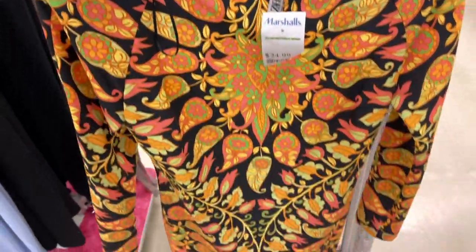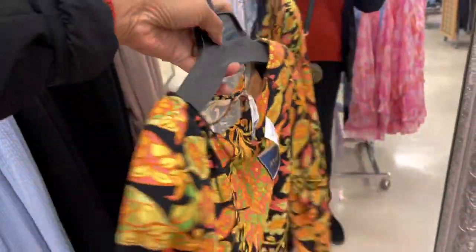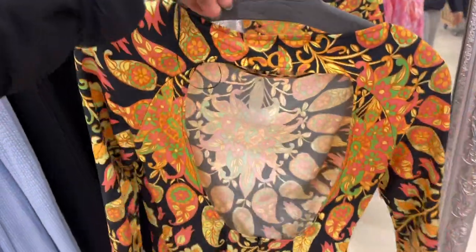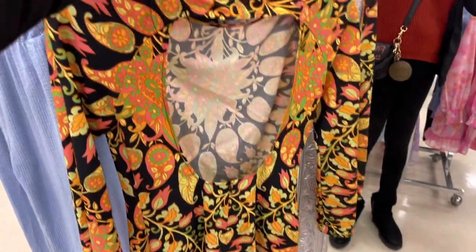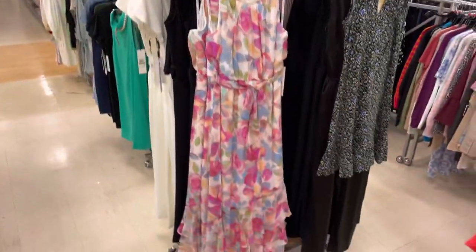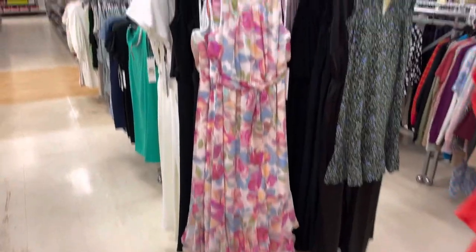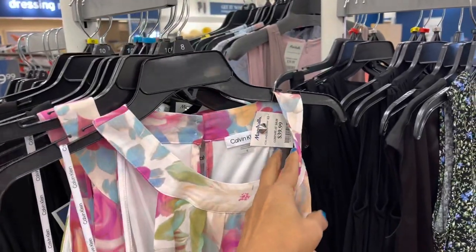This is a Zara dress. Look at the print, it's so pretty. $25. And look at the back — look at the detail, they're open. This is a Calvin Klein floral dress. Beautiful dress. $40.